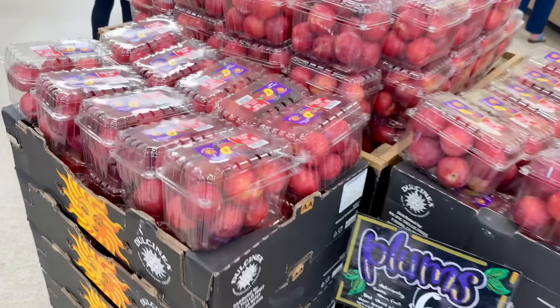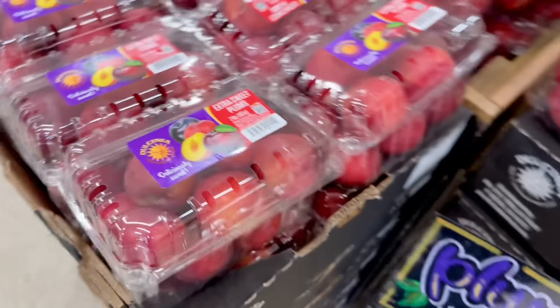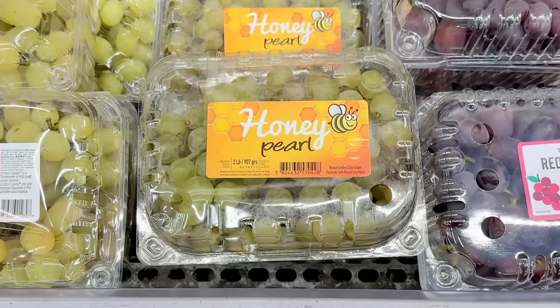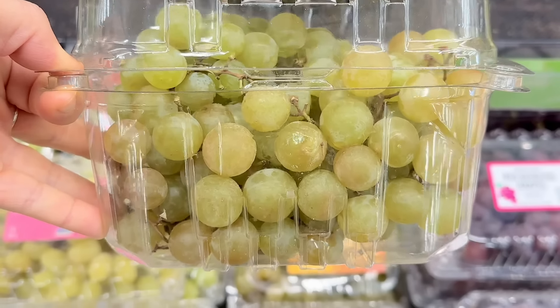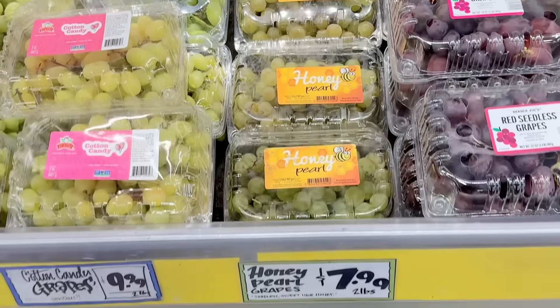Plums are back in season. These are labeled extra sweet, and you get two pounds for $6.99. Honey pearl grapes are also back in season. I've always wanted to try these grapes, but they always look soft and over-ripened — please let me know if they have a good snap or not. This is a two-pound package and is $7.99.